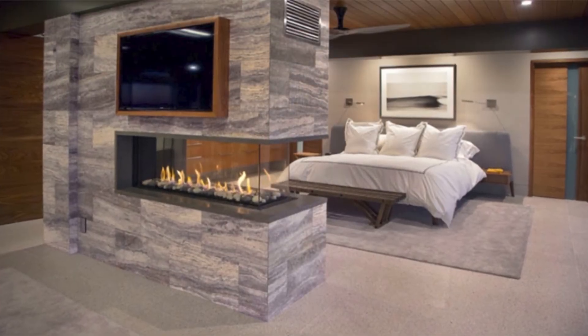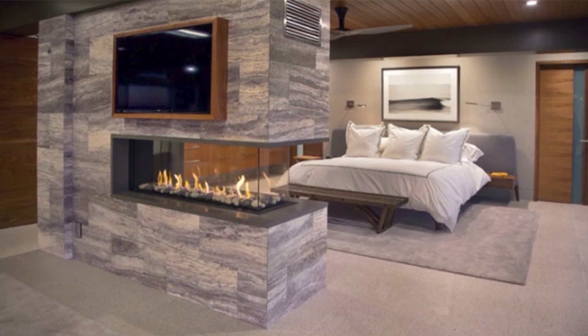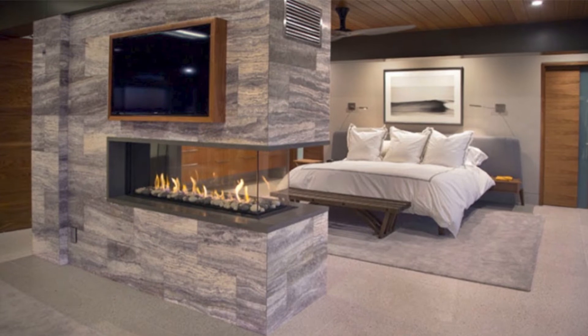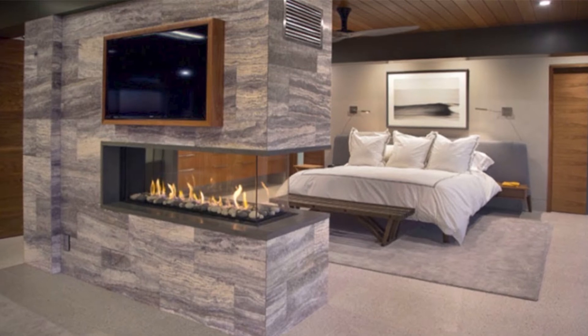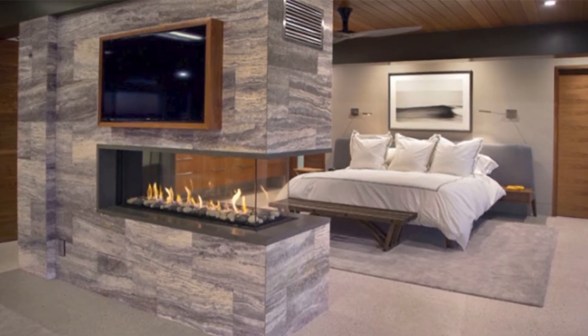Number 1: In Huge Marble Finished Wall. In this bedroom, we can see the fireplace in a huge marble finished wall that divides the sleeping and seating area. With grey shades, this bedroom appears elegant and more welcoming. The owner can watch TV programs at any time without feeling cold.